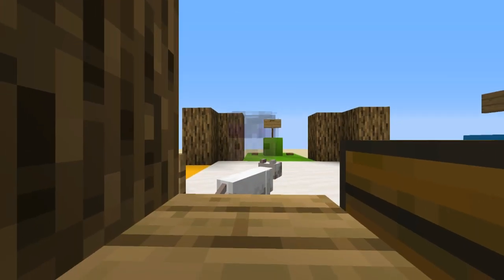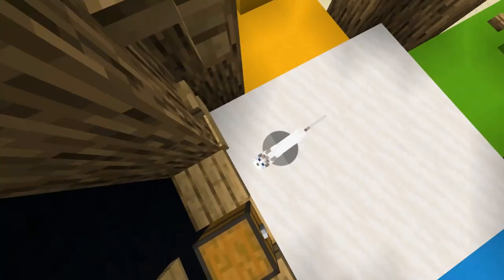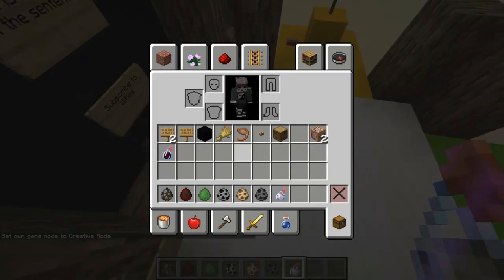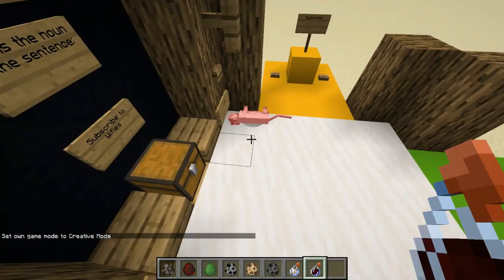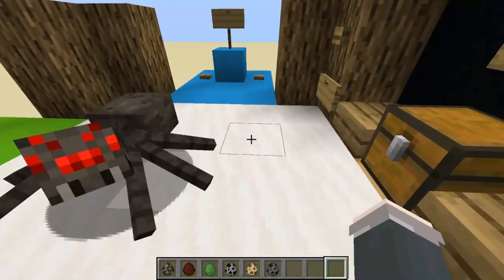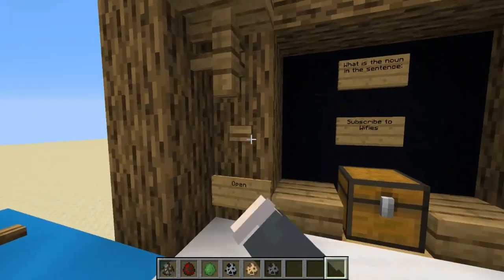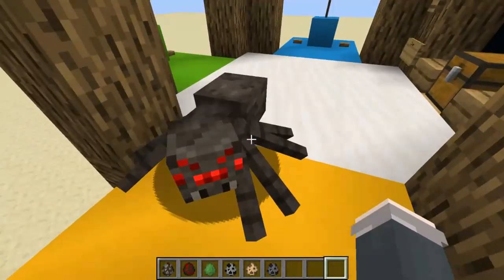Okay Mr. Cat, it looks like you are also denying your fate, which means unfortunately you have to choose a noun.